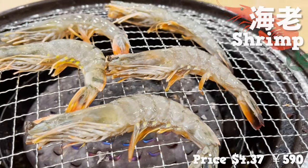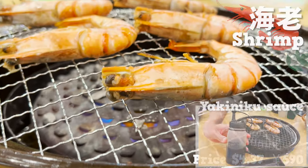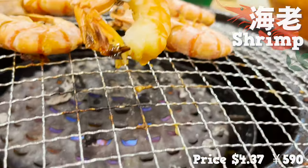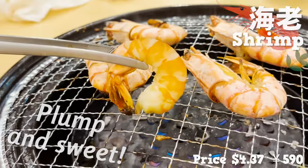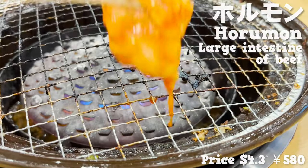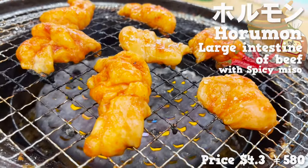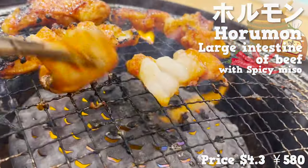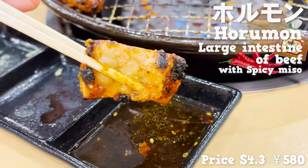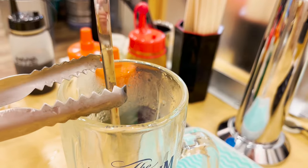I can smell the savory aroma of the shrimp — it's turning a nice color. Let's add the yakiniku sauce while baking. Now that it's done, let's eat. So plump and sweet! The yakiniku sauce has a rich flavor that goes well with the shrimp. Next, let's grill hormones — meat of the large intestine of beef seasoned with sweet and spicy miso. The miso smells so good as it cooks. The fat fills your mouth, the texture is so nice and crunchy, and the flavor is so strong. It makes you drink more sake.